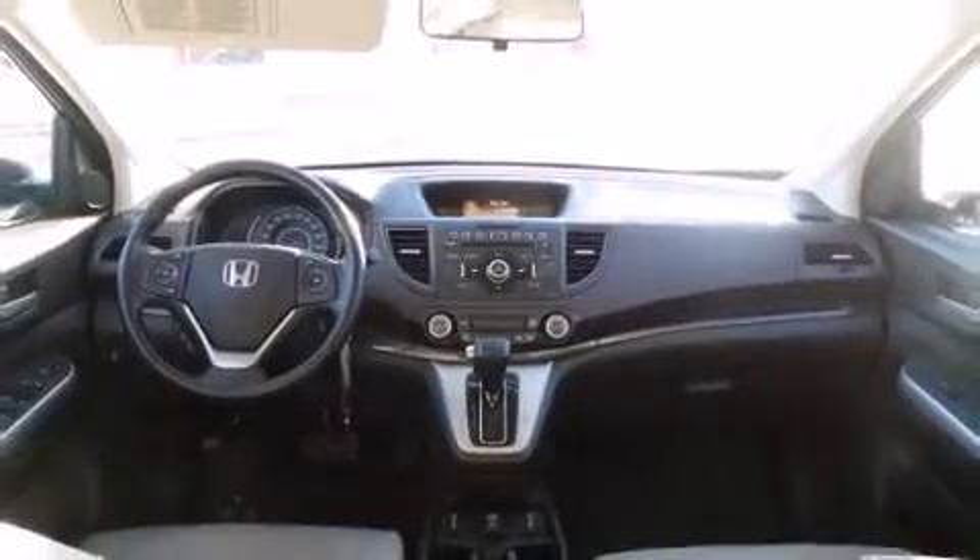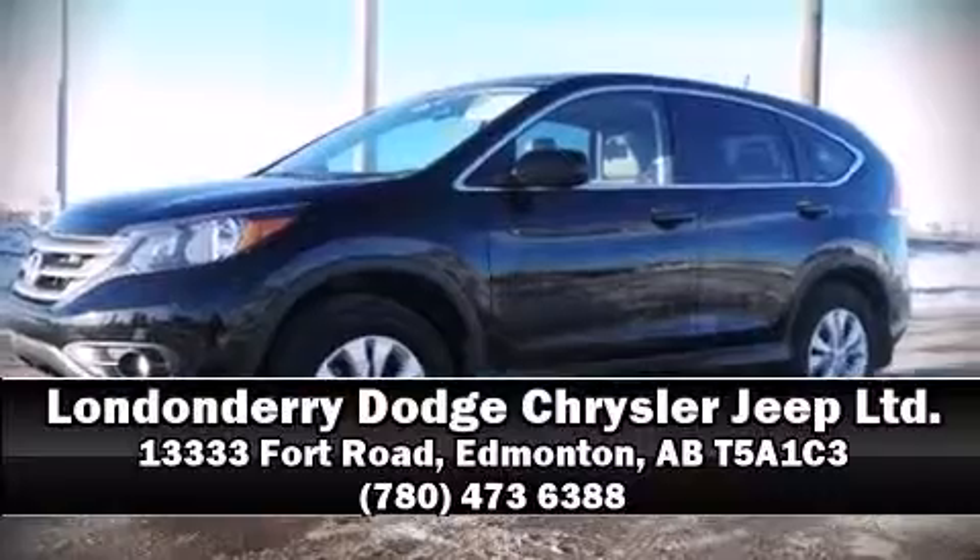Our team is professional and we offer a no-pressure environment. Stop in and take a test drive. We'll see you next time.